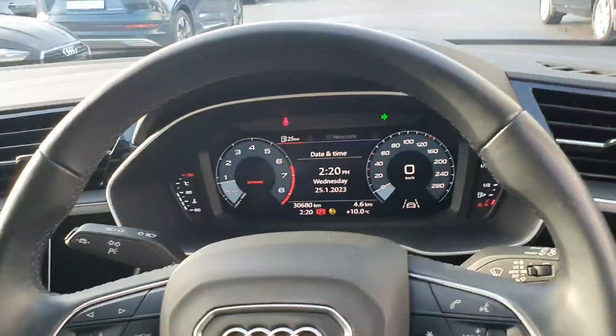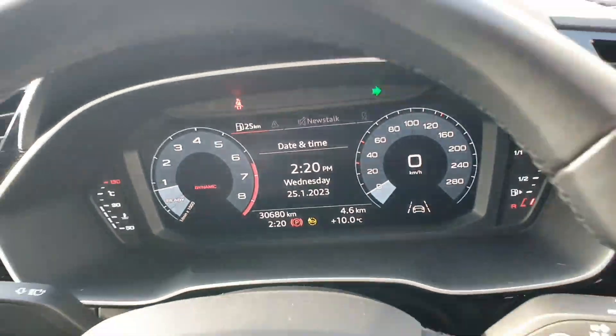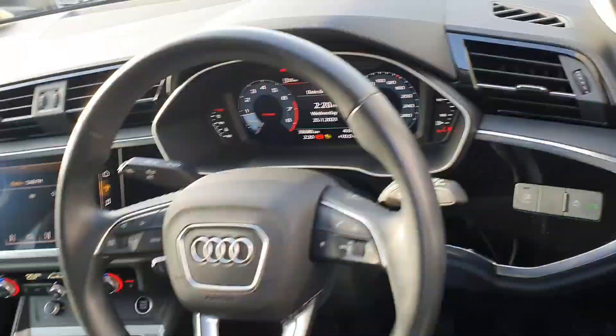The car also has a reversing camera, active lane assist, and Audi virtual cockpit. It has just passed 30,000 km and is one owner from new. Further features include keyless ignition and a 6-speed gearbox.